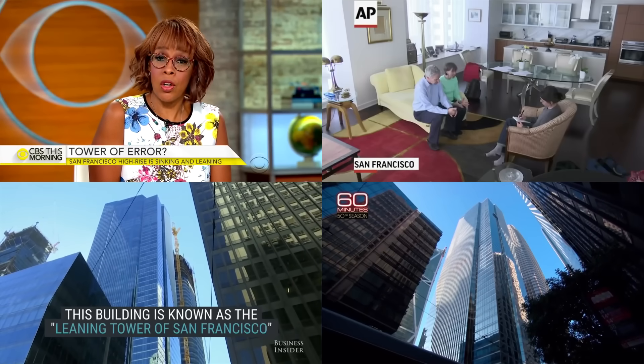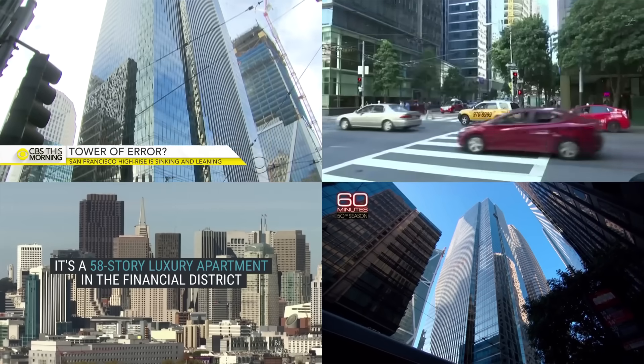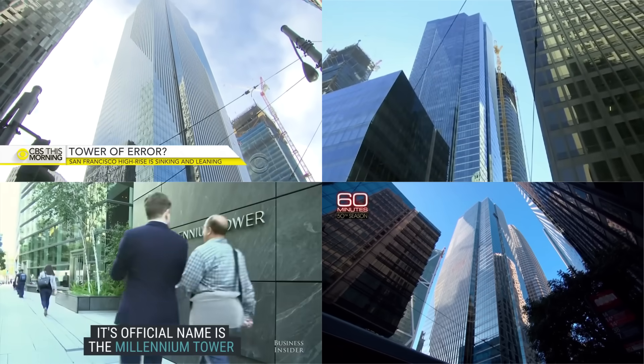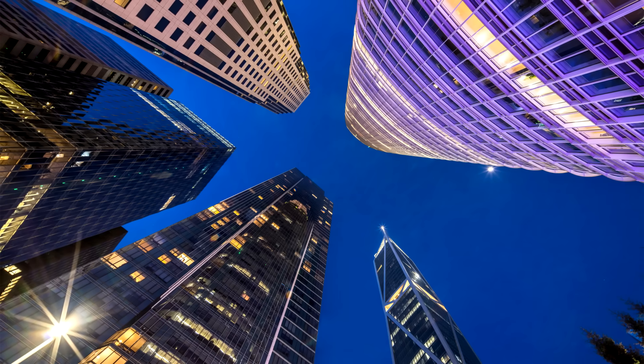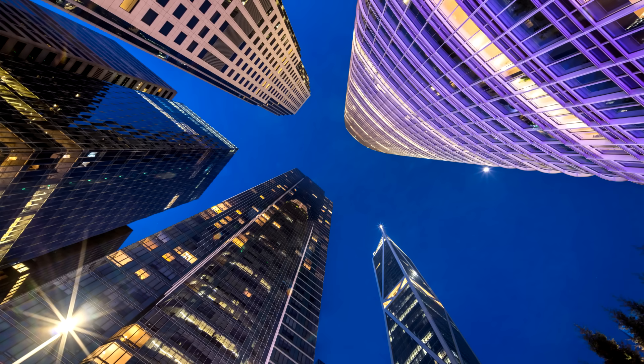The result was that by 2016, when the public first learned about the issue, the building had already sunk more than 16 inches or 41 centimeters — triple the movement that was anticipated for its entire lifetime. Unfortunately, that settlement wasn't happening evenly. Instead, the northwest corner had sunk a little lower than the rest of the foundation, causing the tower to tilt several inches in that direction. The media had a field day reporting on the leaning tower of San Francisco, and accusations started flying about who was to blame and whether the city had covered up details about the building's movement. The developer continued insisting that the building was safe, reiterating that all buildings settle over time and the Millennium Tower was no different. But it definitely was different, at least in magnitude.